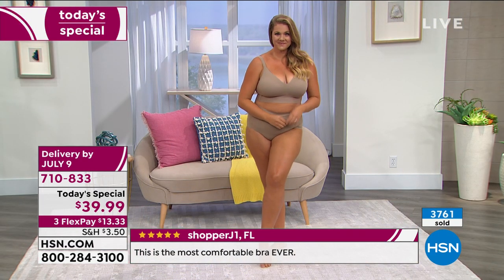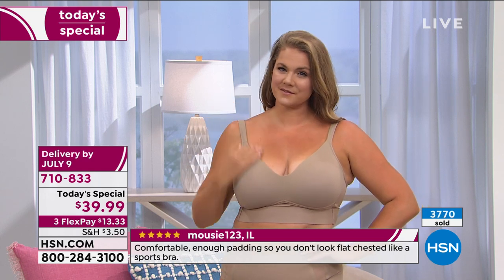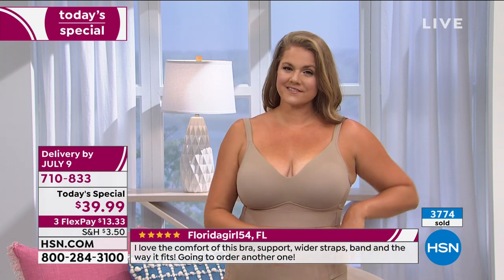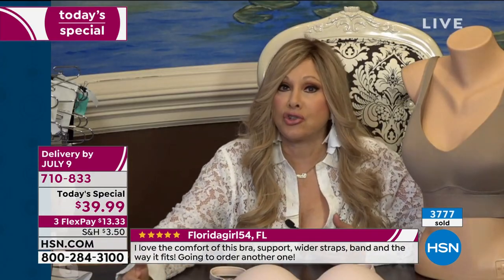It is that bra that's going to give you lift - it's going to lift you gently and push you out forward. It has padded shoulders that don't dig in, sweetheart neckline, adjustability in the back, incredible brushed elastic in the back that feels good. The bra does not move. Shop your top - the bra is going to adjust to your cup size.